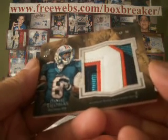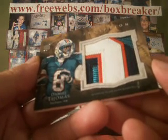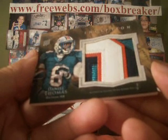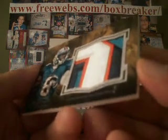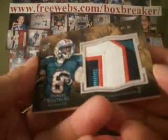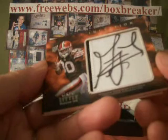Daniel Thomas with the Dolphins — Dolphins is EMT in Hawaii — getting a heck of a patch. Four colors, numbered five of 15. So that'll do it for the first box of 18.